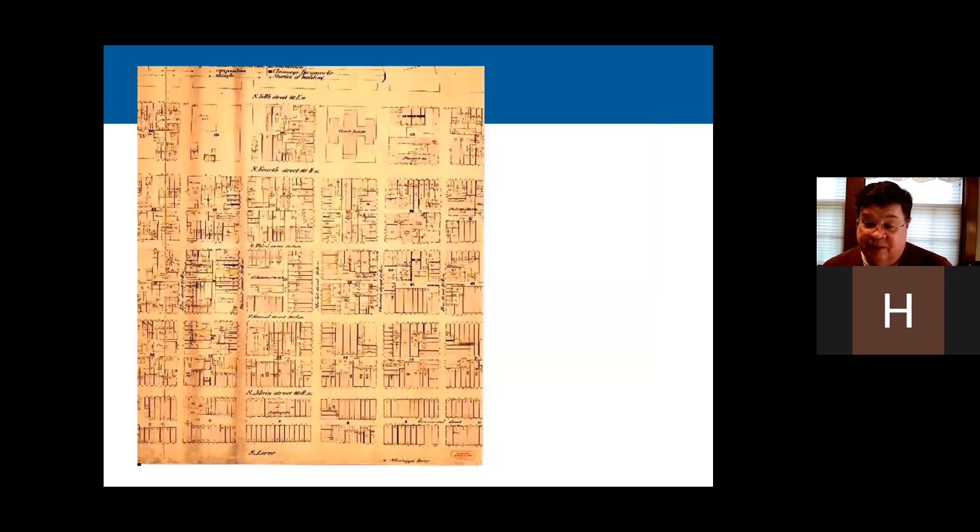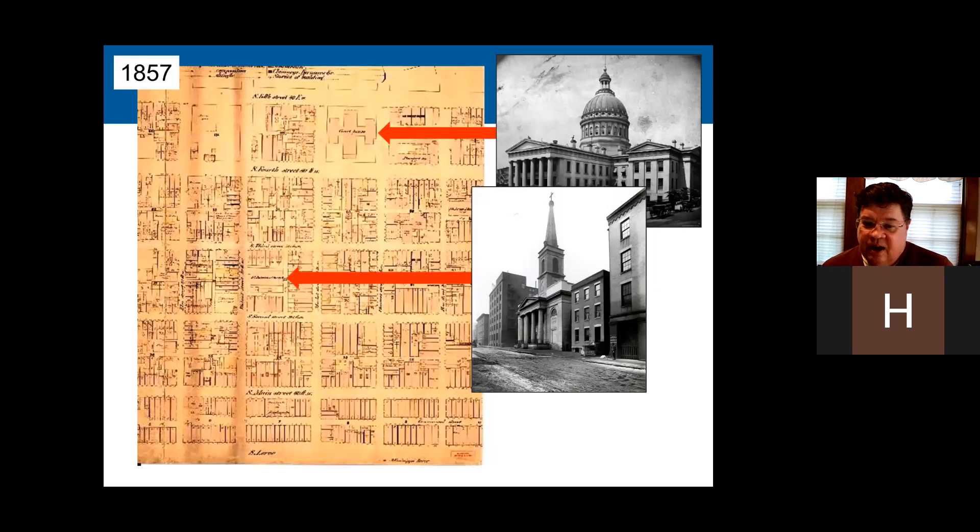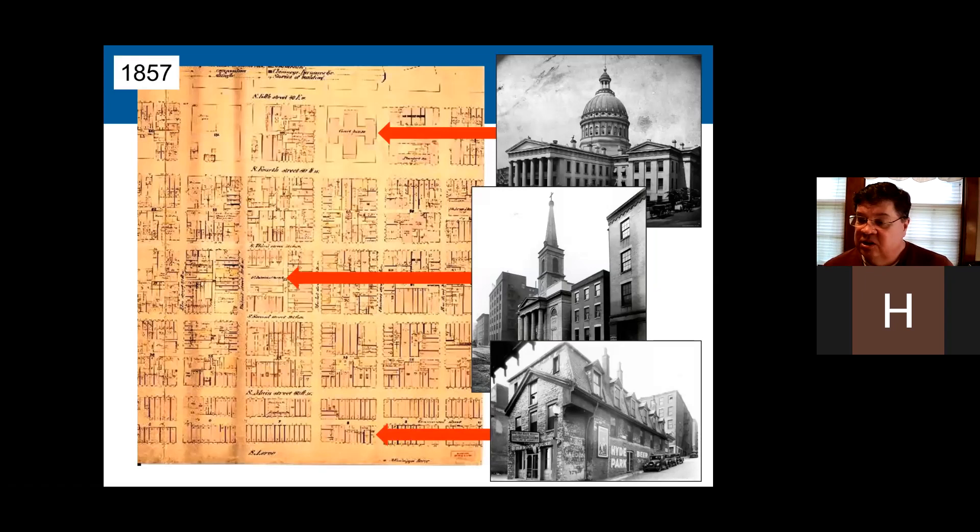Looking at this 1857 fire insurance map for St. Louis, I'll point out some things that were there and are still there — or except for one of them. There's the old courthouse where the arrow is pointing, and the old cathedral. Both of those look quite different today. Down on the wharf was the old rock house, which had originally been intended to be preserved as part of the arch grounds. But they had to tear it down, some of the building materials disappeared, and only a little bit survives — it's on display in the old courthouse.